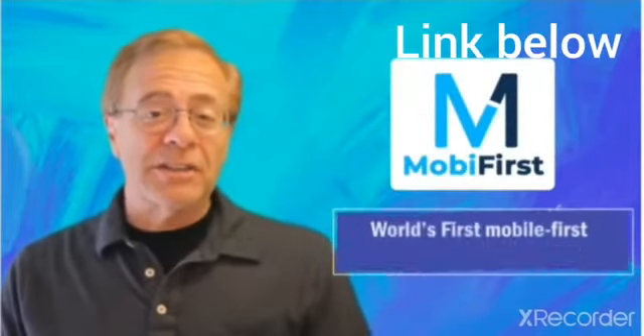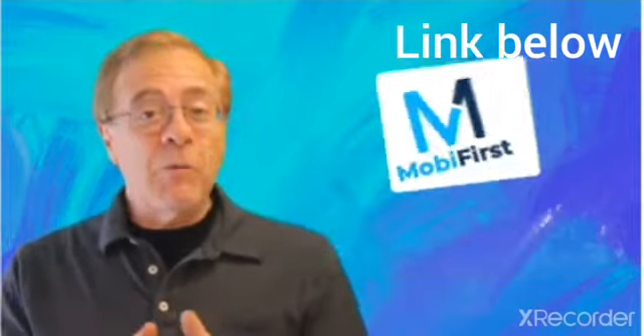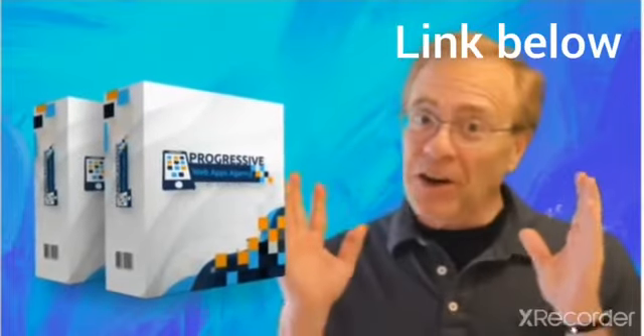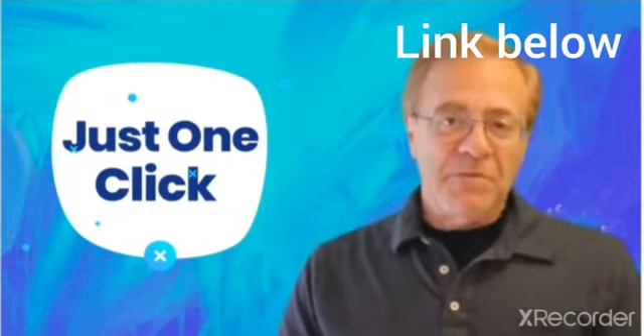Many of you know about MobiFirst through previous launches as the world's first mobile-first website builder. Now we've combined mobile-first technology with progressive web app creation, including the notifications which are so key here. Just one click, offering the best progressive web apps builder ever — it's obviously a match made in heaven.